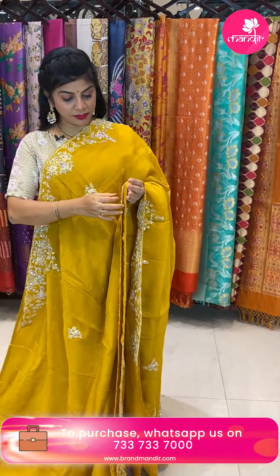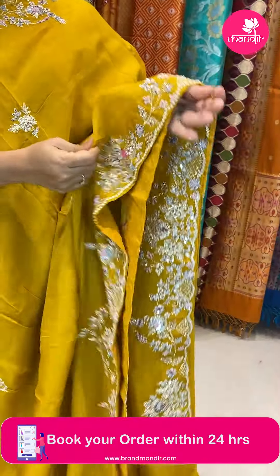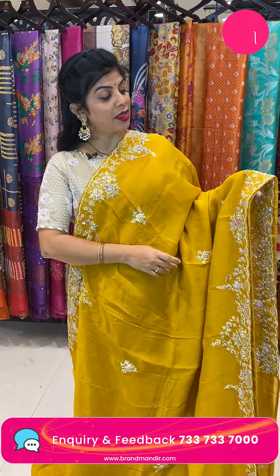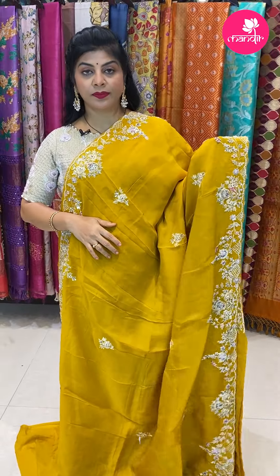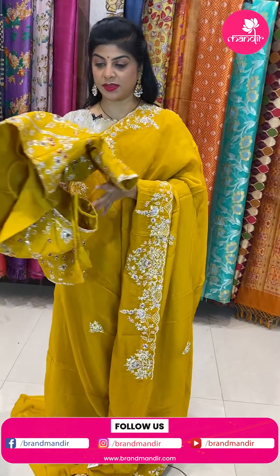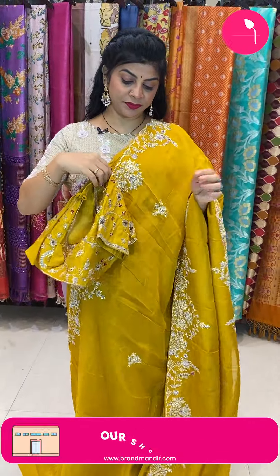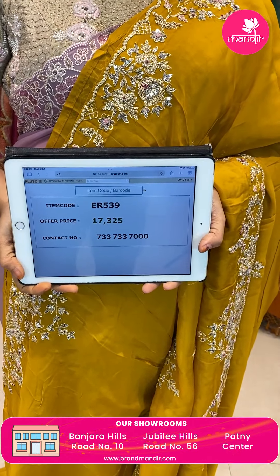Next saree — mustard yellow with gotapatti and sequined pearl butas. The organza falling border has cut work with nice pearls, zardozi, gotapatti and sequin work completely. Running pallu ending with cut work border. Ready-made blouse with full work. Saree pricing 17,325. Code ER539.